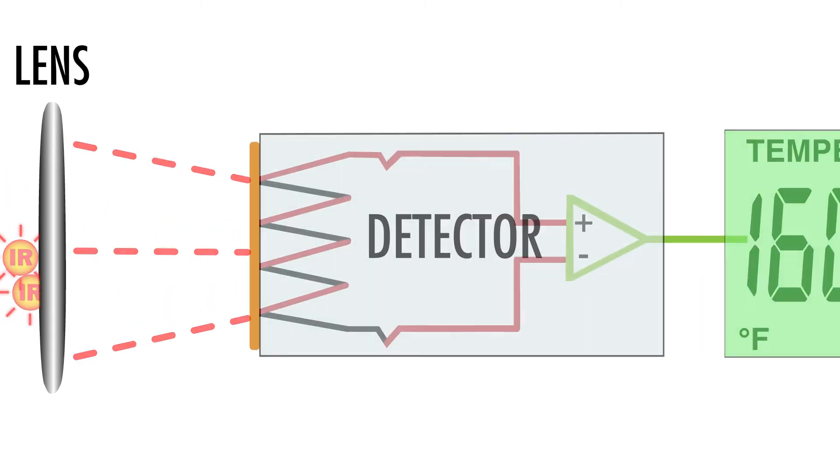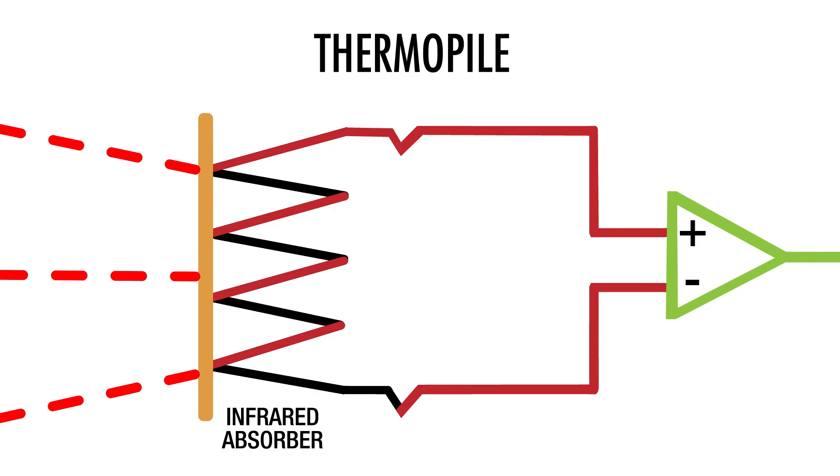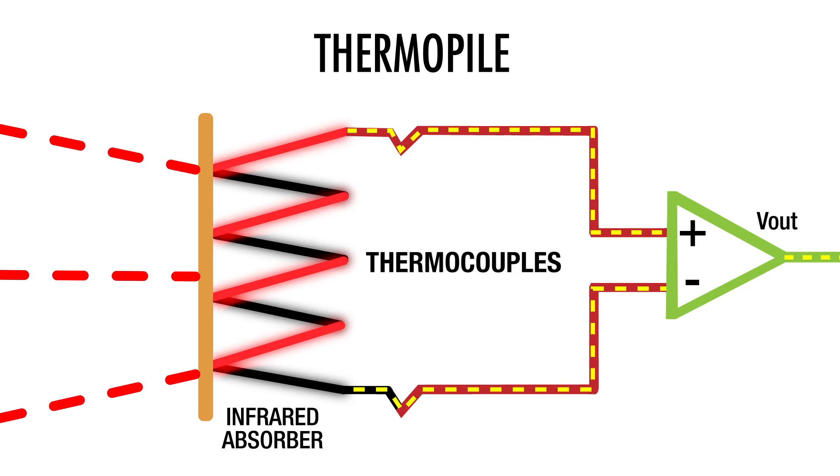For example, most IR thermometers use something called a thermopile. A thermopile converts the focused incoming radiation into an electrical signal using a series of tiny thermocouples. The signal is measured and displayed on the screen in the form of a temperature reading.